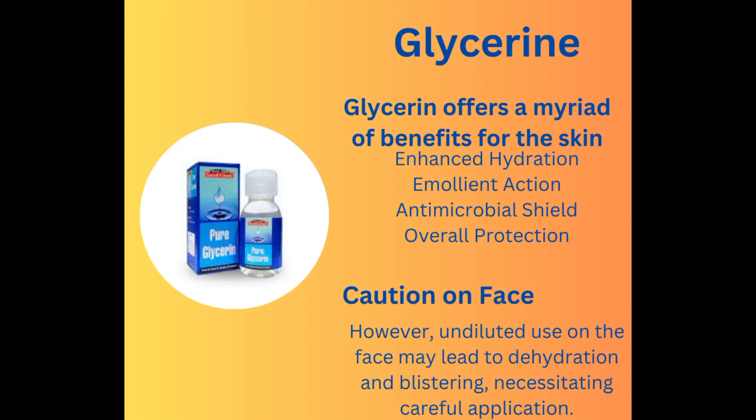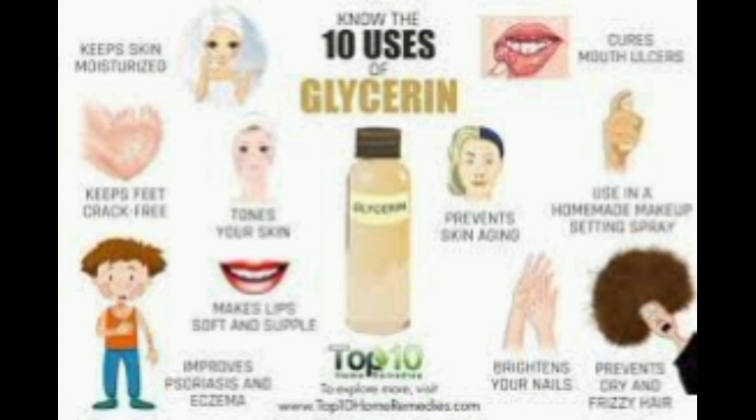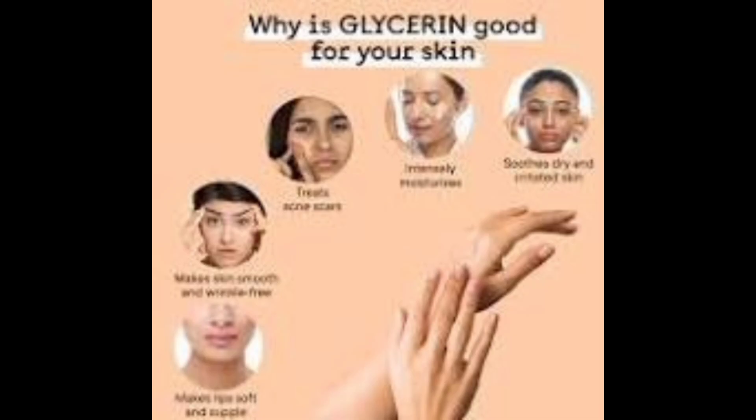Today, in this video, I will tell you about the benefits of glycerin. Although it has numerous advantages for the skin, today I will share a few benefits for the face, hair, lips, and how it can help in treating cracked heels.